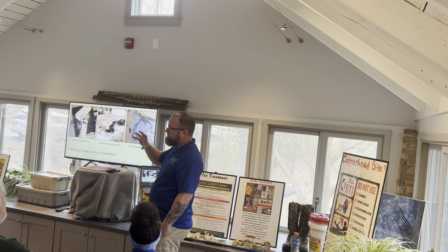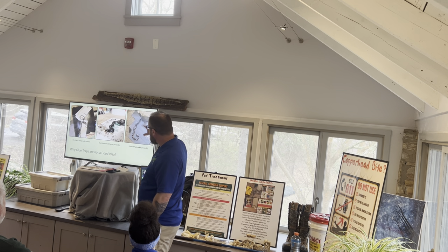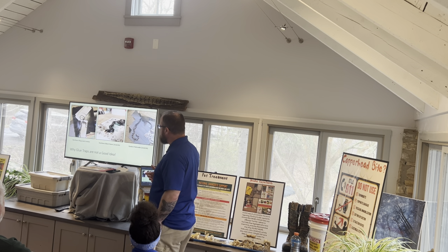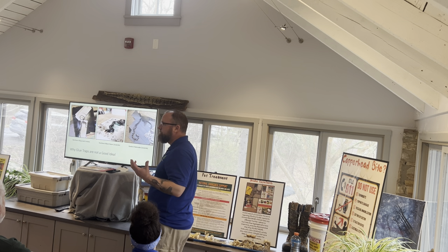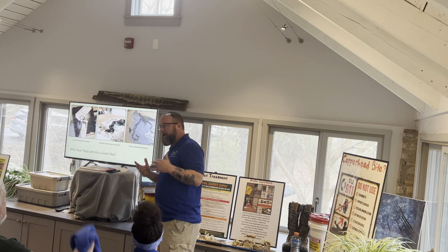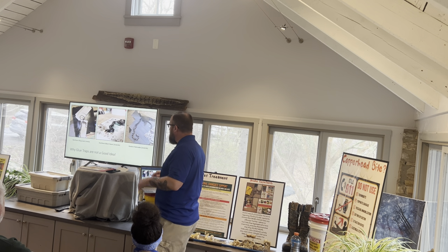We have a juvenile racer here whose jaw was actually stuck to the trap — every time you made a movement it wanted to bite you because it couldn't move. These glue traps are dangerous and are now starting to be used outside, impacting everything. We try to do some trainings with exterminators, encouraging them to look for alternatives. I went to a pest conference in December in Virginia Beach and there were vendors working on alternatives to glue traps, so hopefully that'll improve.